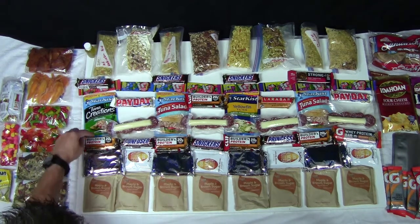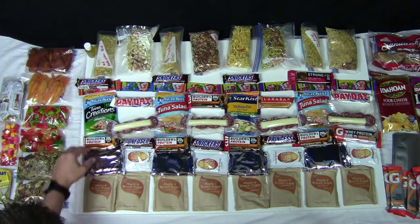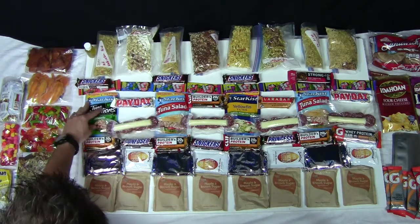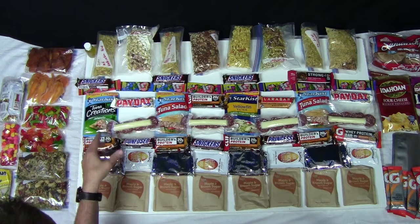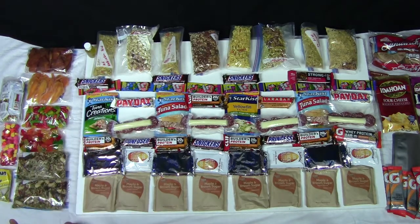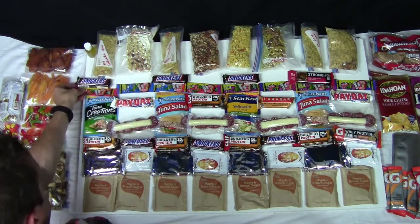For snack, I have Clif Builder bars — 20 grams of protein. For lunches I'm alternating tuna and salami and cheese. The first day will be a jalapeno tuna wrap in a tortilla. For afternoon snack, I have these Trader Joe's fruit leathers, which are really, really good, and Snickers.